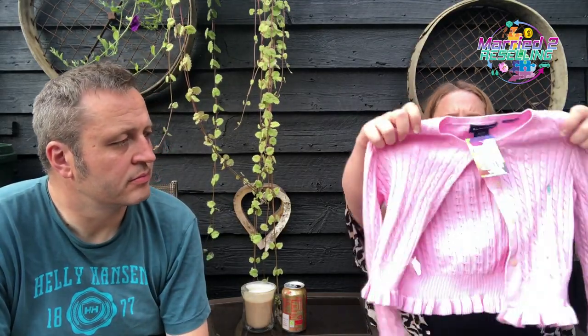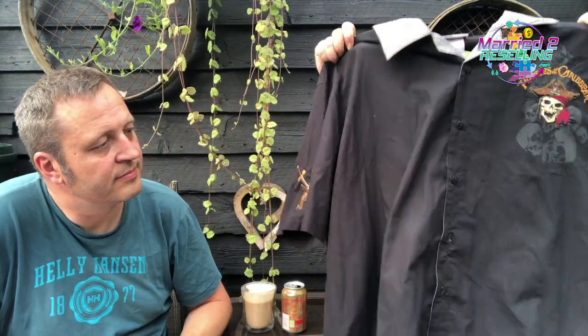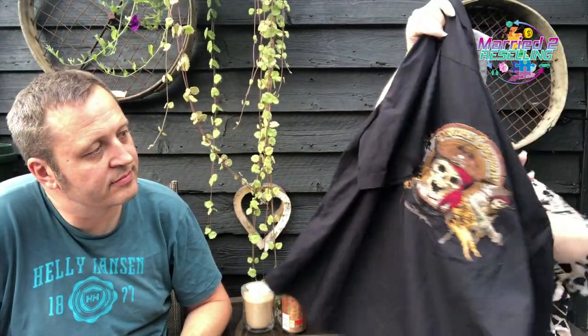I don't normally pick up kids' stuff but there was a lovely Ralph Lauren little pink cardigan — four pounds. The shop was so rammed, kids' stuff mixed in with adults, so I just spotted it on the rails. Also a Walt Disney World Pirates of the Caribbean shirt — apparently comes under fancy dress — two pounds, double XL.